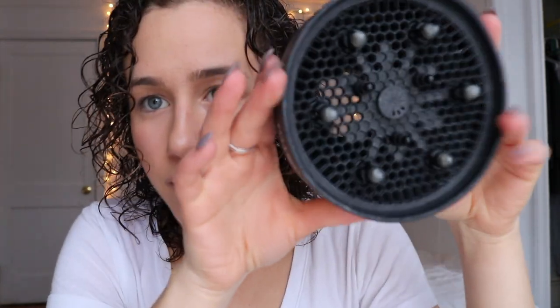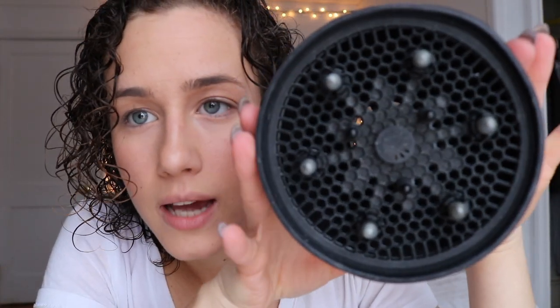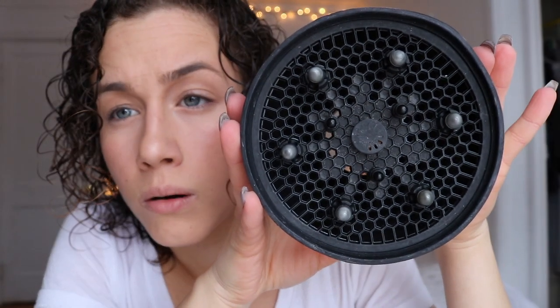It has a honeycomb pattern inside, which I don't really know what the theory is behind that, but it works! It has a really small end on it, so this one kind of slides off, but my other hair dryer bit the dust when the stink bug got in it this summer. If you live in New York, you know.